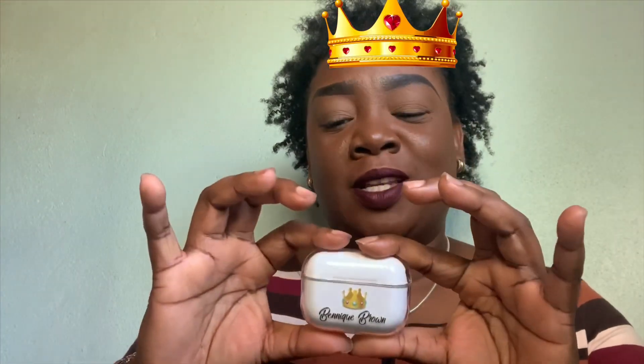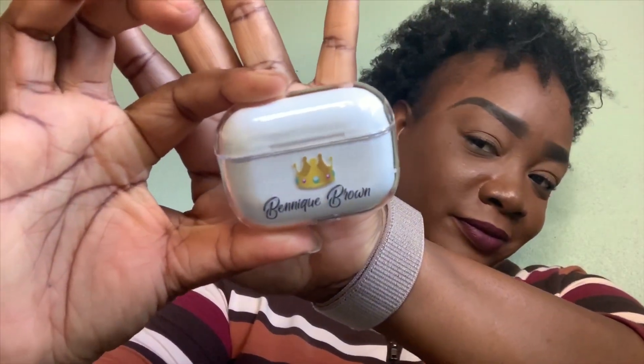I wanted to customize my AirPods — I recently did an unboxing of these a few weeks ago, so go check that video. This is the clear case I personalized on the Qstomize website. It has my first and last name, plus a crown emoji, because every woman is a queen. This is how it looks.